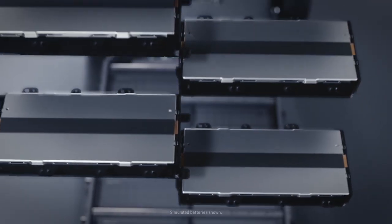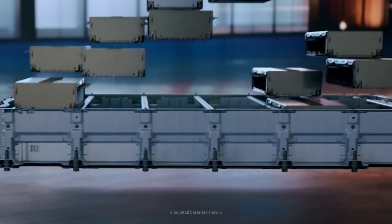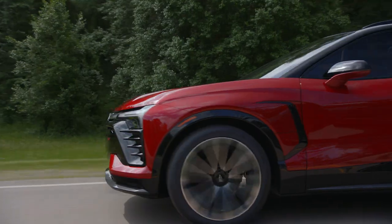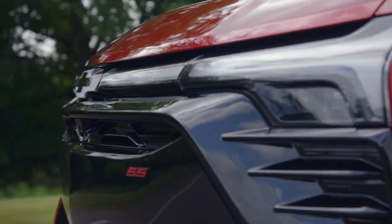Ultium is our all-new electric vehicle platform with interchangeable motors and batteries, so we can get customers the type of driving experience and the type of range that's right for their budget and their driving needs. One of the great things about electric vehicles and the Ultium platform is just how instantaneous and smooth the driving experience is, and the torque is when you go to hit that accelerator pedal.